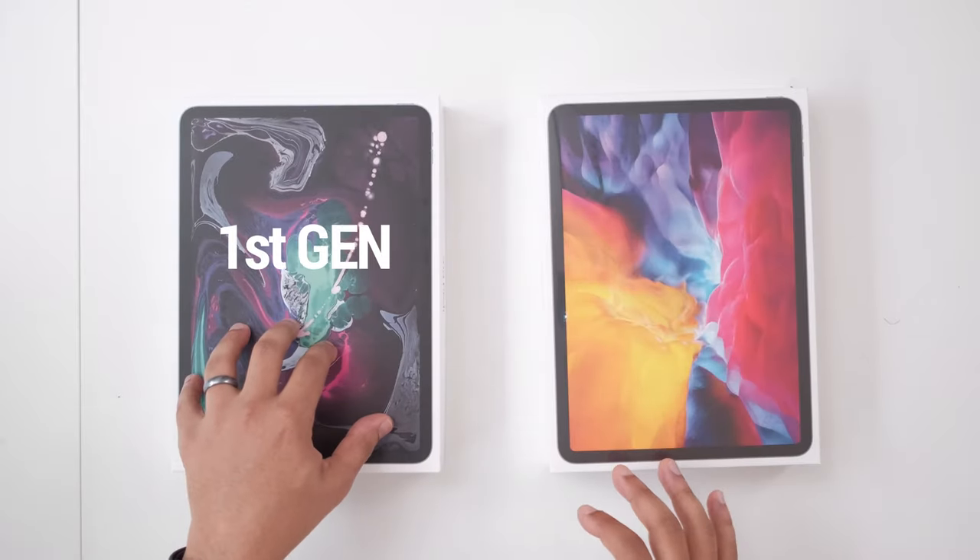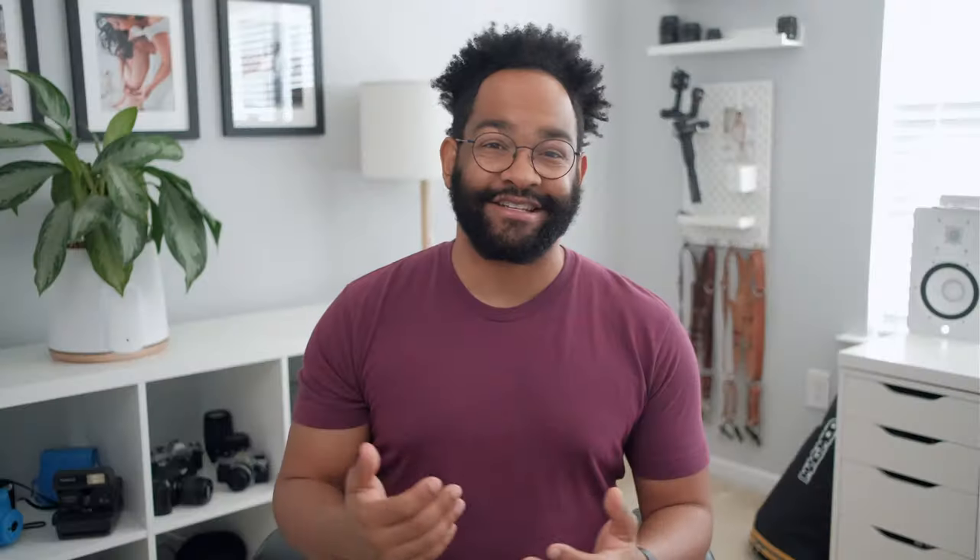These are just my opinions on the current situation between the 2018 iPad Pro and the 2020. I'm using the 11 inch and I also bought an 11 inch. I just can't see the point. Let's go ahead and go into the three reasons why I'm not gonna keep my 2020 iPad Pro.